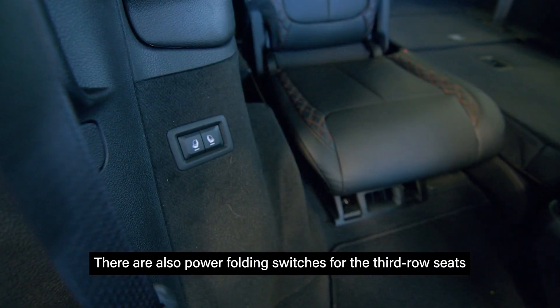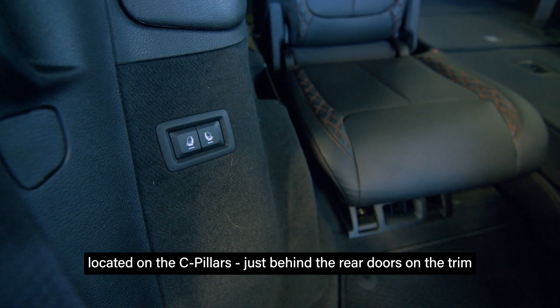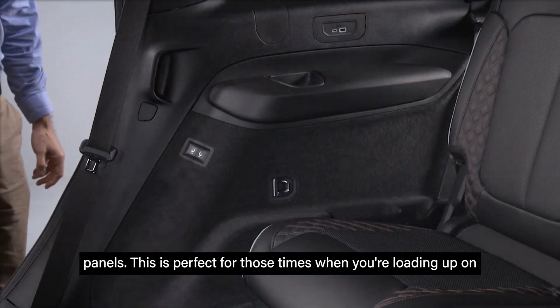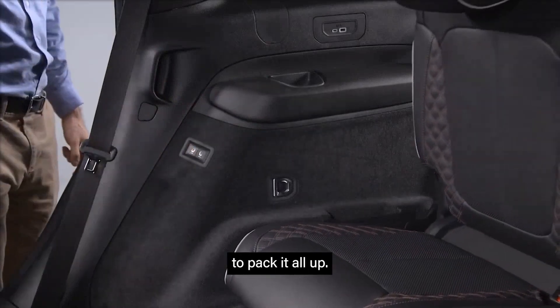There are also power folding switches for the third row seats located on the seat pillars, just behind the rear doors on the trim panels. This is perfect for those times when you're loading up on cargo and need a little extra — or a lot of extra — space in your vehicle to pack it all up.